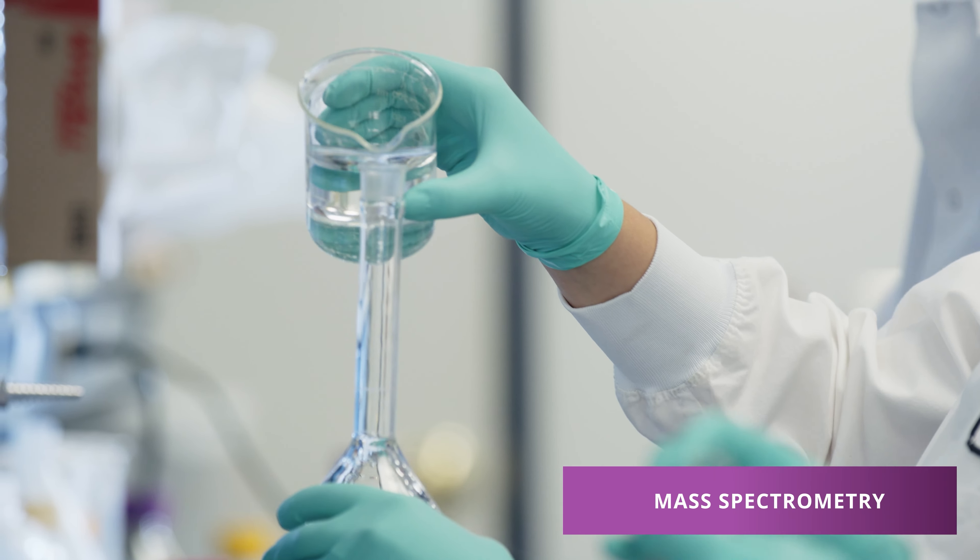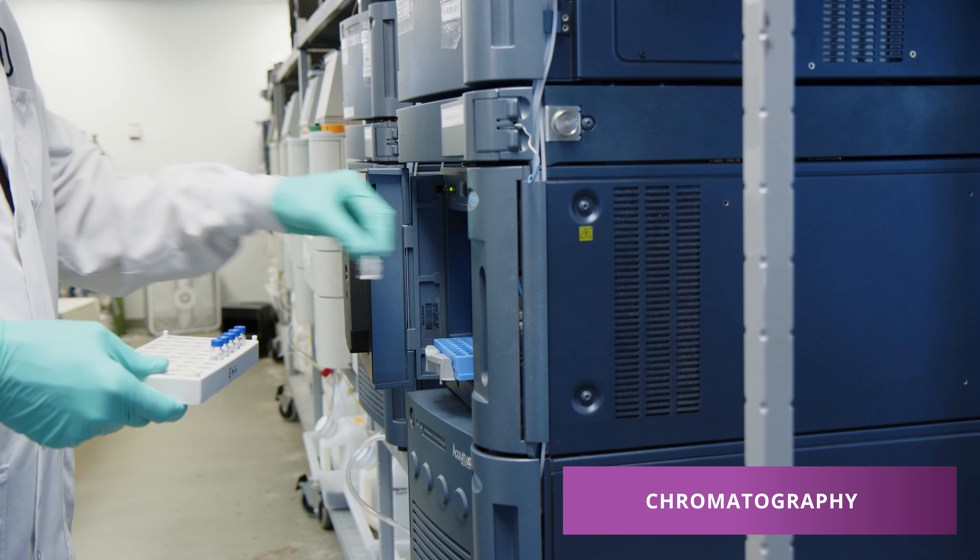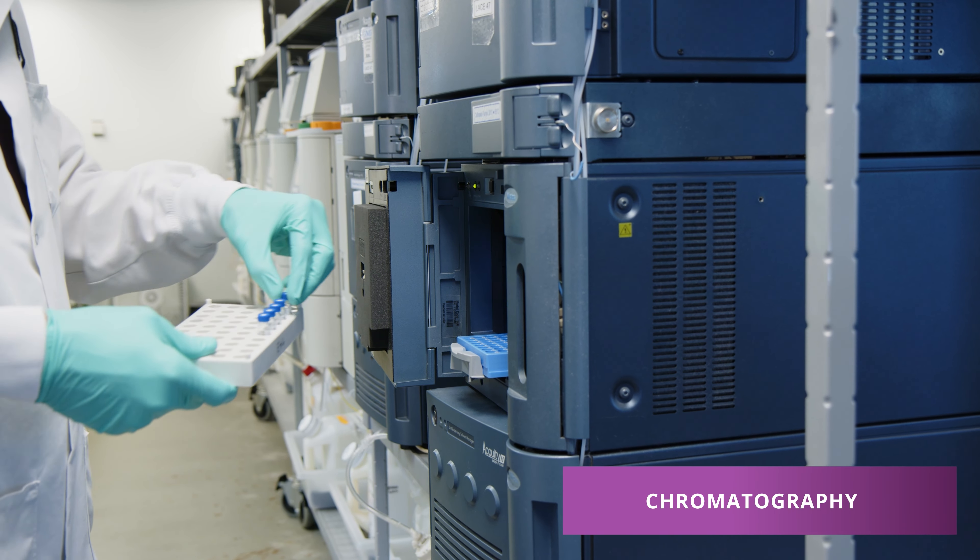We have over 70 HPLC systems, over 20 of those are UHPLC. With the improved separation and resolution that we observe with UHPLC, we are able to develop methods in the early phase which are more robust.